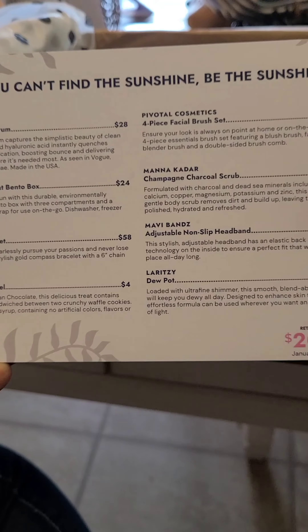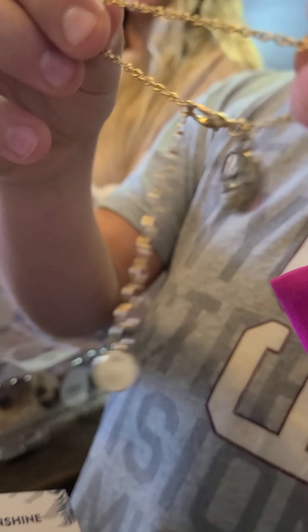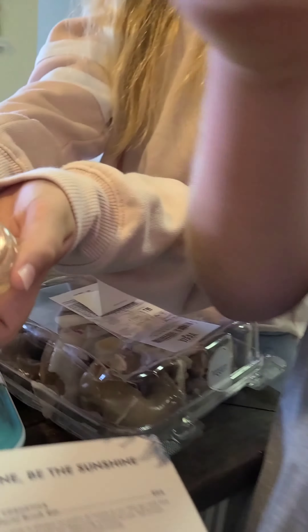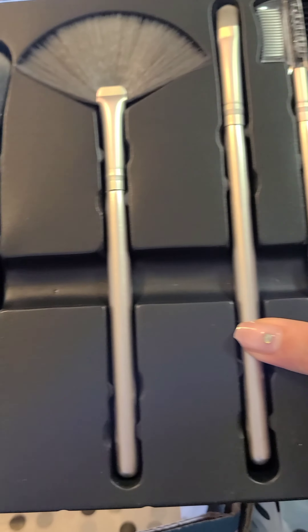Here's the bracelet — this is stuff we'd actually use. You can adjust it. That is so good. These brushes are so nice. That's beautiful! There's a highlighter brush and a blush brush. I put the highlighter brush in. I'm super excited.